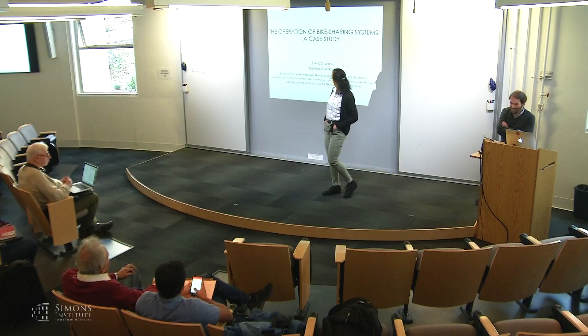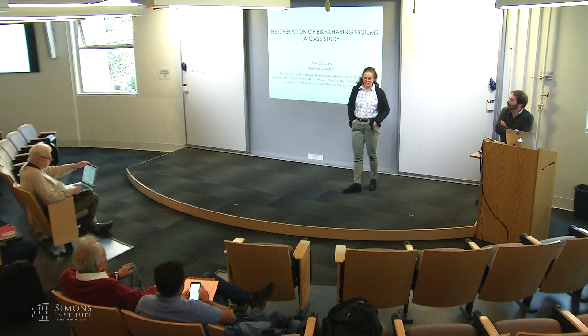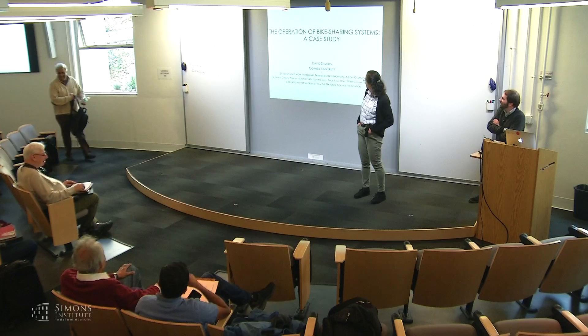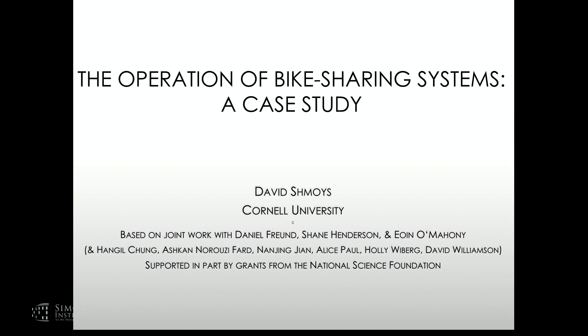I have the unique pleasure to introduce the afternoon session on transportation sharing systems. The first speaker is David Schmois, who happens to be my husband, which makes it a little more awkward. He's a professor at Cornell and has been working on all kinds of optimizations, but for the last many years has been involved in the bike sharing system, which is what he's going to talk about. Indeed, I'm going to talk about bike sharing systems and their operation as a case study in real-time decision-making.